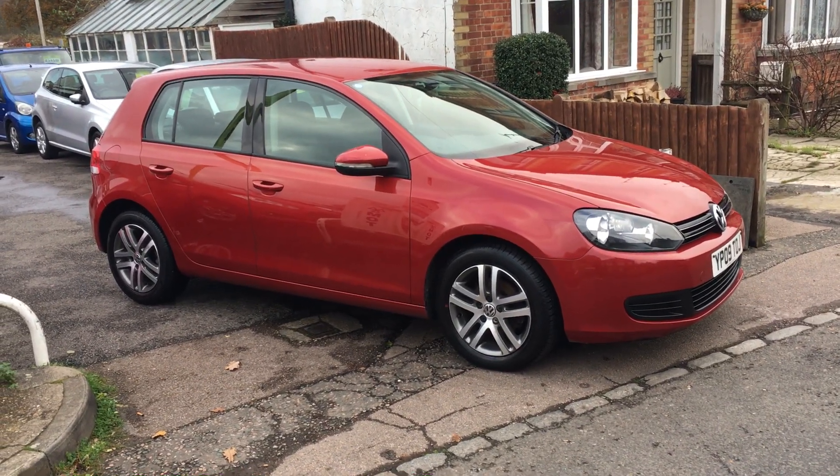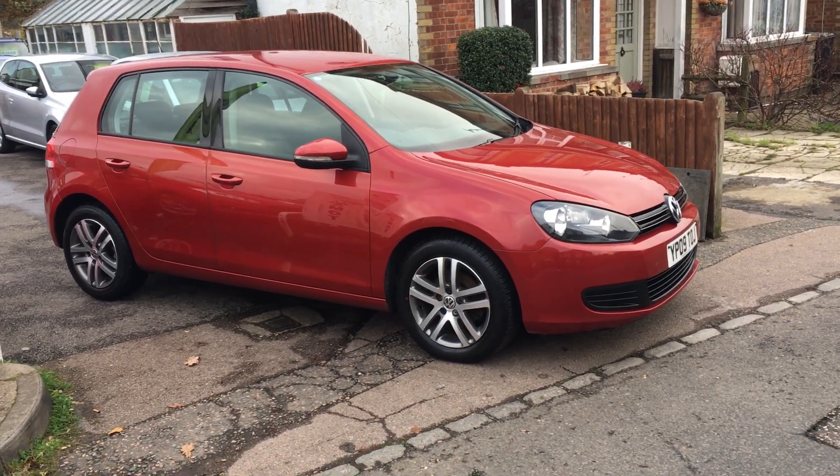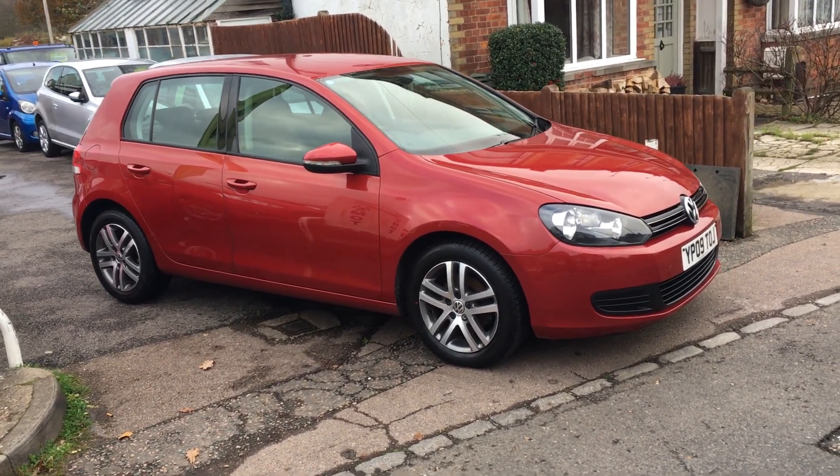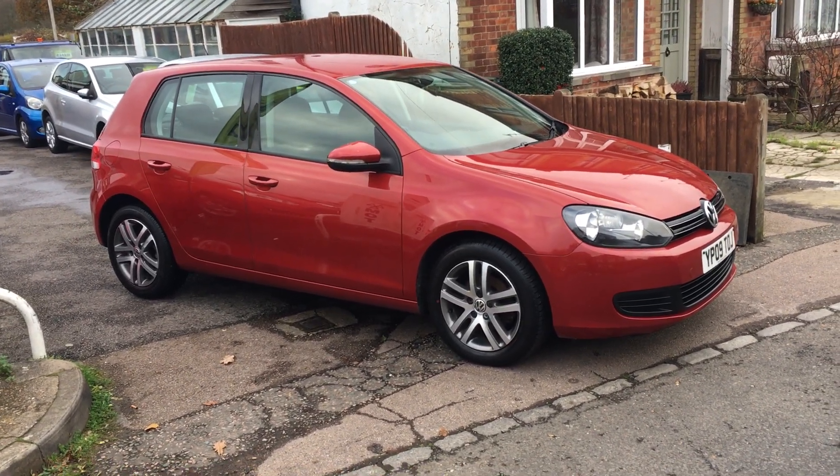Ladies and gentlemen, a very warm welcome to VFM Auto Sales in Groombridge, just outside Royal Tunbridge Wells on the Kent-Sussex border.